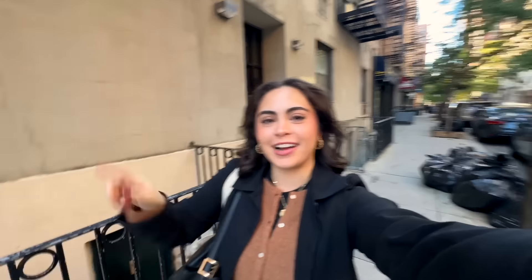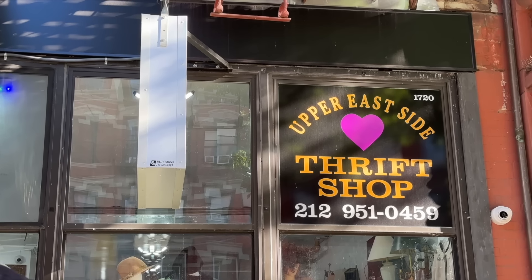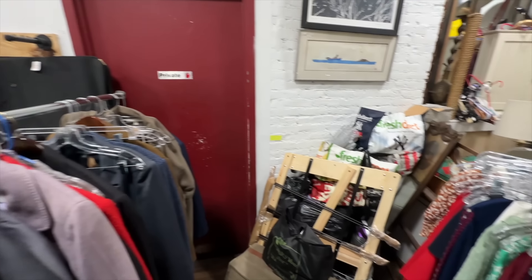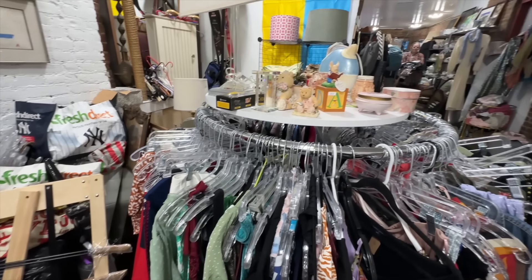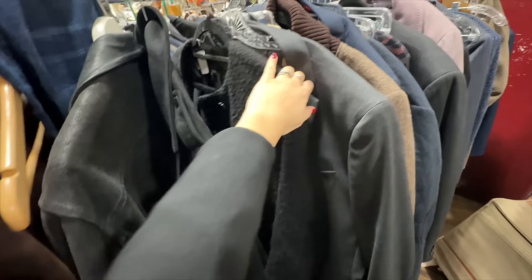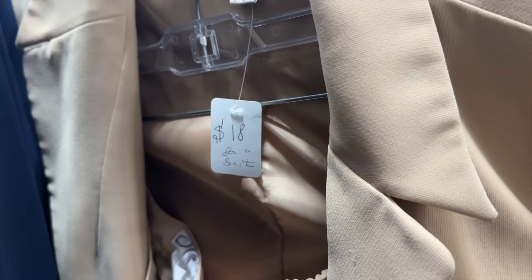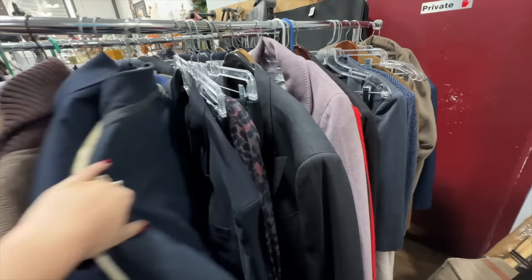That place was a dud — so pricey for no good reason, and so busy that someone came up and started looking through your own rack. Just a block down was our next spot, Upper East Side Thrift. This spot was robust, to say the least — chaotic in a different way, but chaotic nonetheless. There were several gems tucked in here: blazers, outerwear pieces, and skirt suit sets. Prices were also quite a bit more fair.